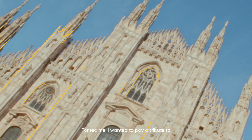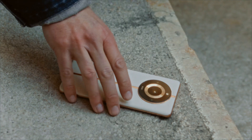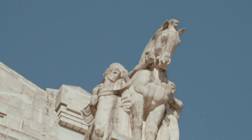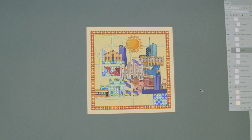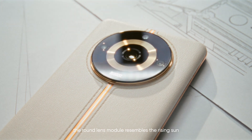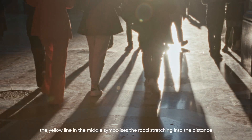For Realme, I wanted to pay a tribute to the environment, to the city of Milan, with this design. The look of Realme 11 Pro is inspired by this print. The round lens module resembles the rings of the rising sun. The yellow line in the middle symbolizes the road stretching into the distance.